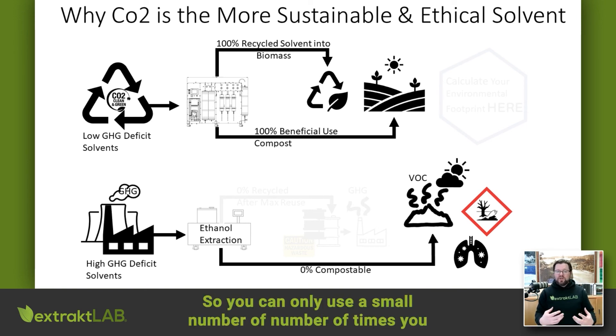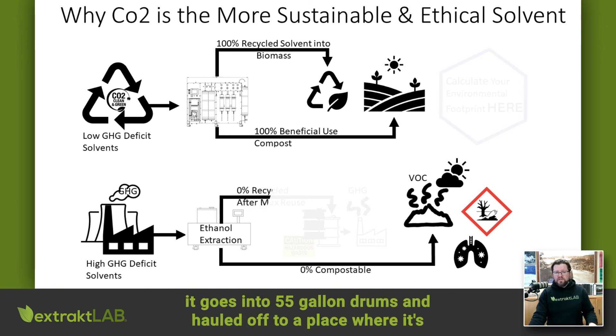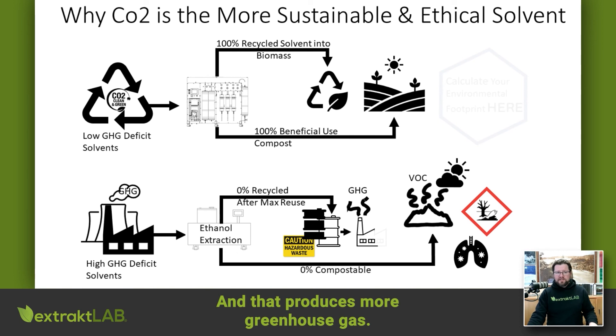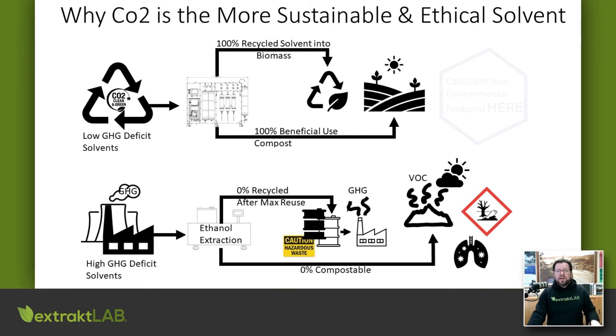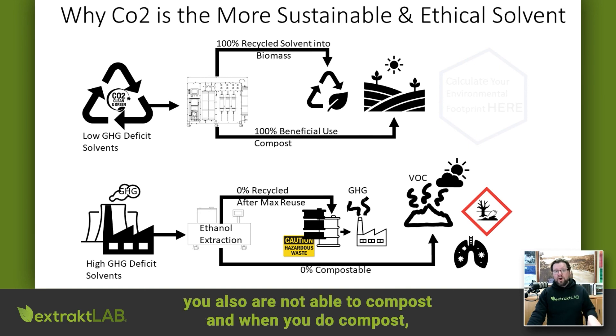You can only use ethanol solvents a small number of times — it's essentially zero percent recycled. After maximum reuse, it goes into 55-gallon drums and is hauled off to a place where it's incinerated, and that produces more greenhouse gas. So not only do you have a high greenhouse gas deficit solvent, not only do you have zero percent recycled solvent, not only are you creating greenhouse gas through hazardous waste incineration — you also are not able to compost, and when material does outgas, you're getting VOCs.